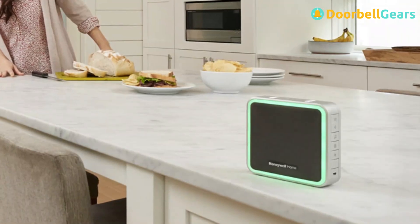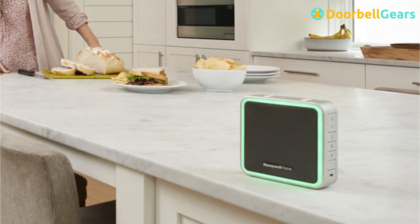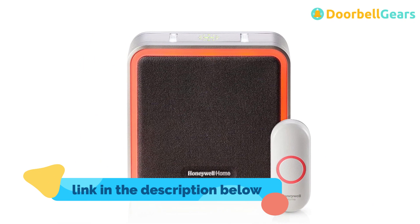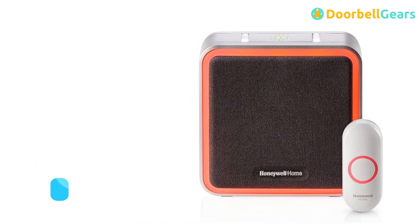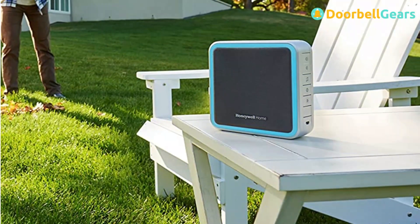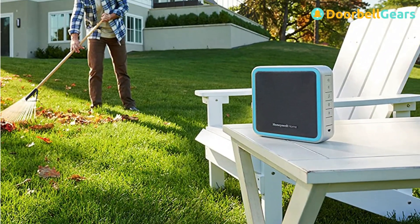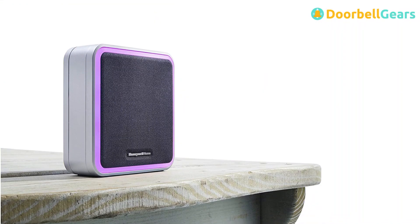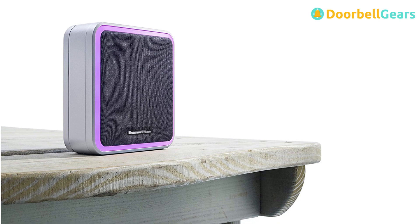The square receiver, which can last for up to 5 years on 4C batteries, has a range of up to 450 feet for flexibility when installing the pushbutton. It has an LED halo light which you can program with 7 color alerts, and adjustable volume and chime settings. The wireless doorbell offers volume up to a maximum of 90 dB, or users can simply mute the chime if they don't want to be disturbed.